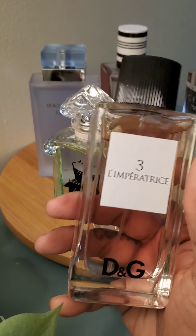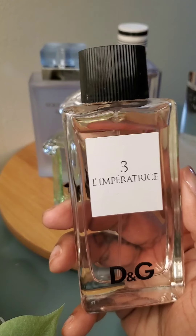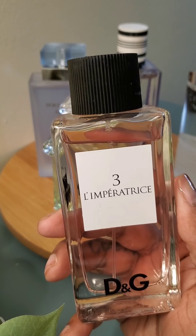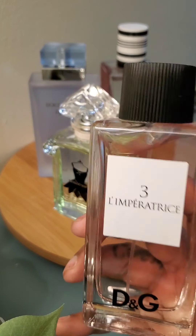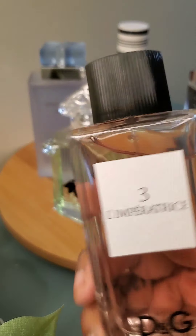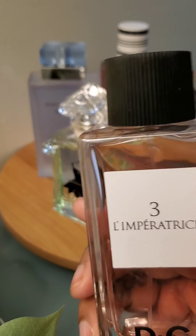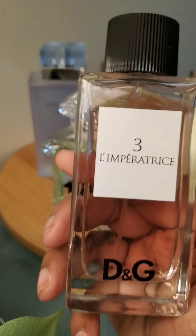Dolce & Gabbana had a line — I believe it was number one to 24 — and I don't think a lot of them made it big. But this one was my favorite and I love it. I think this is like my fourth bottle. I'm not sure if it's been discontinued, but I haven't seen it in a store and had to purchase it online.